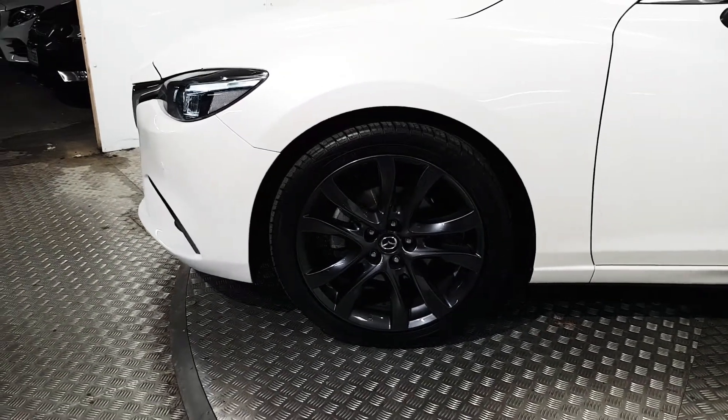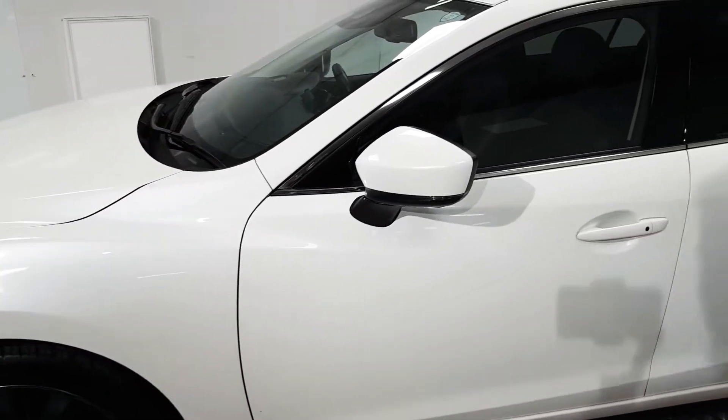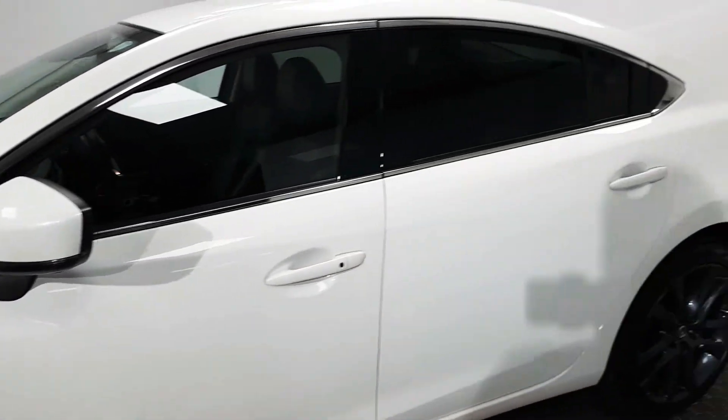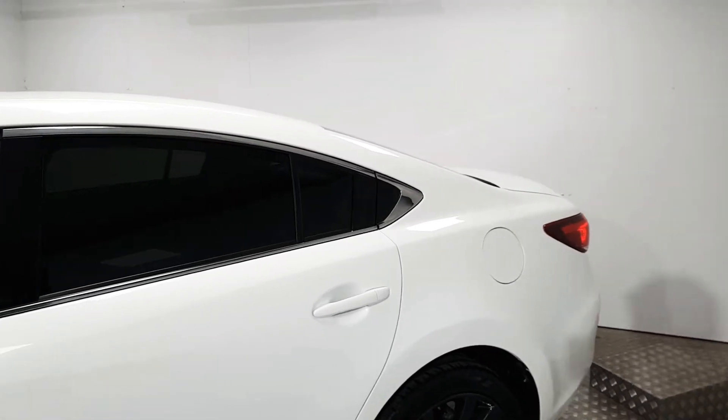Down the sides we have 19 inch alloy wheels. We also have electrically operated parafold mirrors. You can see this vehicle is spec'd with rear privacy glass.